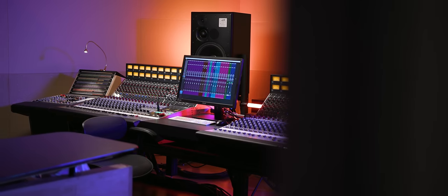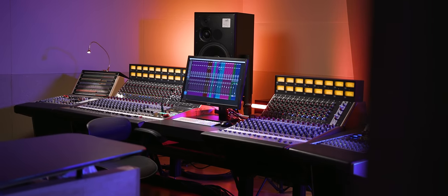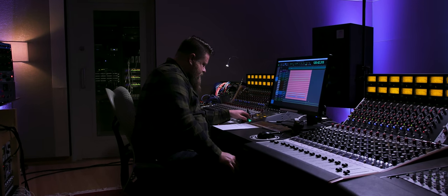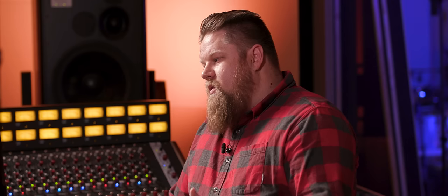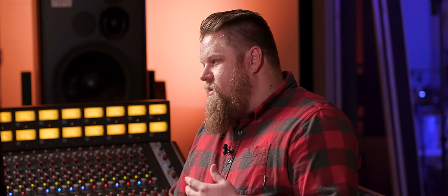To me it's just an intuitive, great sounding music creation tool. I don't feel like there are too many features, and I don't feel like there aren't enough — it has everything I need. Musical, great sounding mixes, and they just sound awesome.